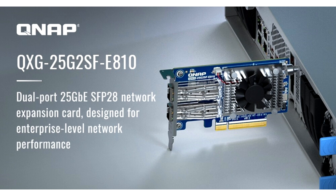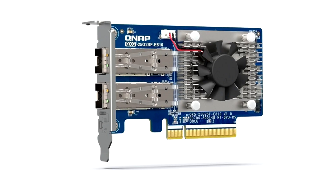Dnerp Systems, Inc., a leading computing, networking and storage solution innovator, today introduced the new Dual-Port QXG25G2SFE810 25GB SFP28 Network Expansion Card. Equipped with the Intel Ethernet Controller E810SXVAM2, the QXG25G2SFE810 supports PCIe Gen4, backwards compatible with PCIe Gen3, and can be installed in Dnerp NAS and Windows/Linux workstations and servers. It fulfills the demand for upgrading to low-latency enterprise-level 25GB networks.